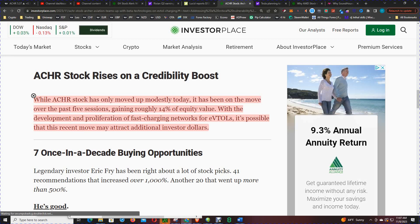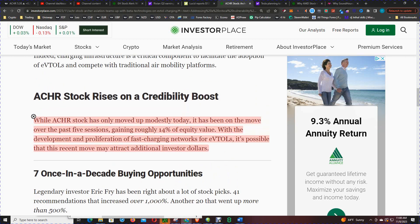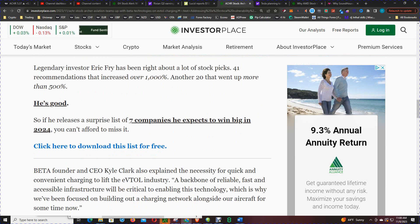Price just came into that weekly bias level at $4.50 and has been moving higher. With the development and proliferation of fast-charging networks for eVTOL, it's possible that this recent move may attract additional investor dollars. The question is, is Cathie Wood going to buy more? She's already got a hand in the company and started moving in aggressively over the last couple of months.